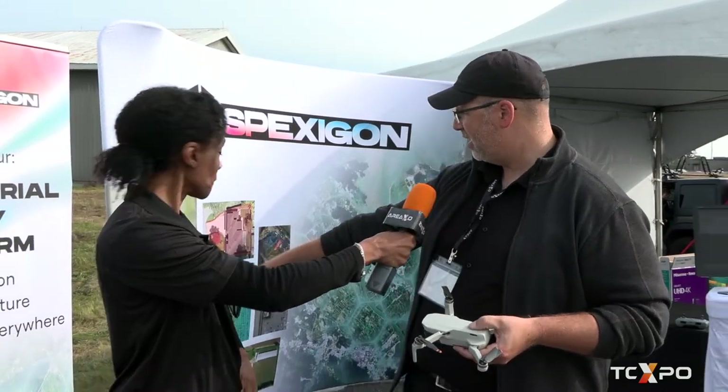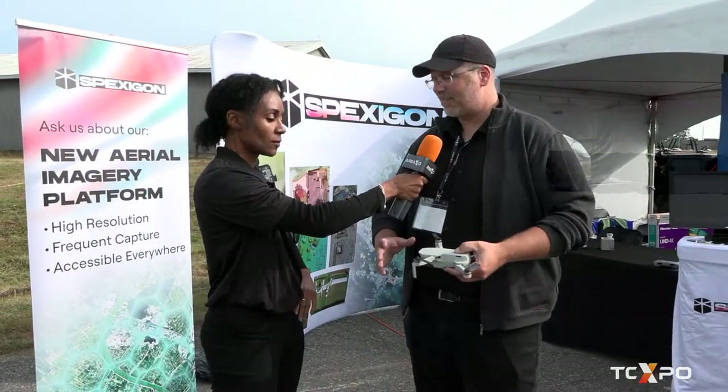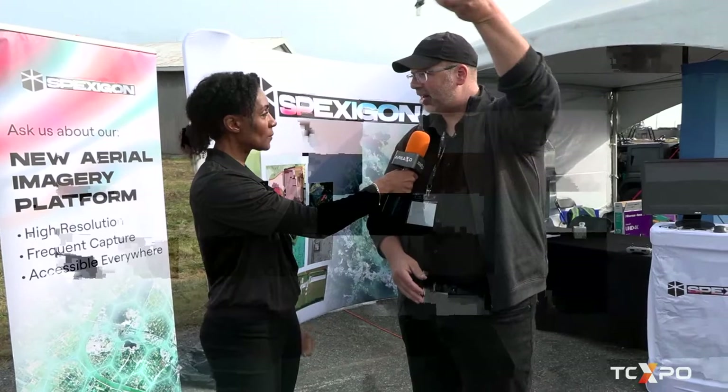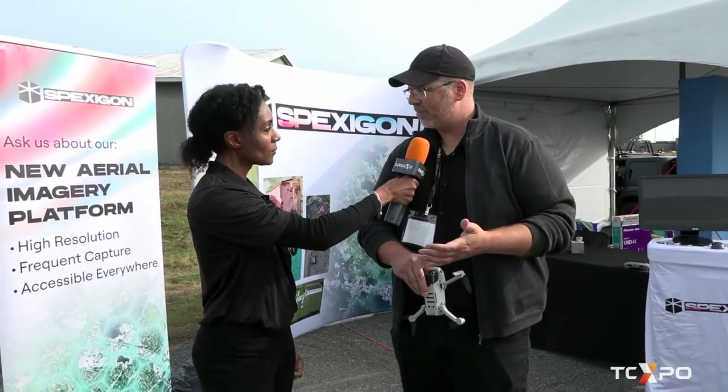We break the world up into these little zones called Spexagons, and as you're going through the city you'll see a Spexagon is available. You stop, push a button, the drone flies up, collects all the data, comes down, and it transfers it to the cloud.